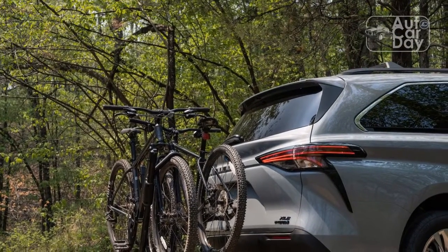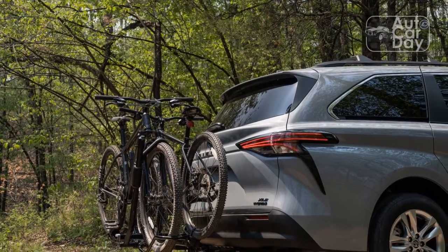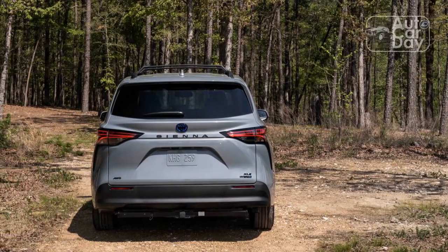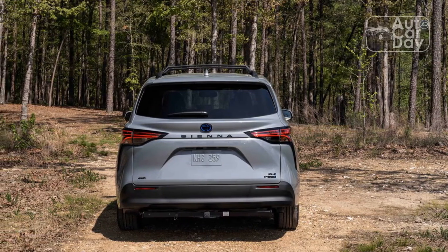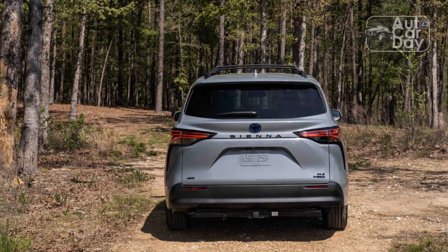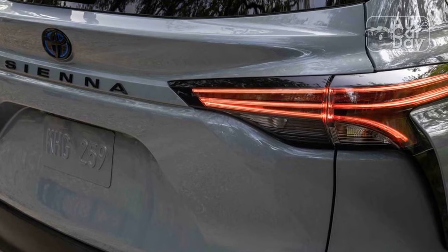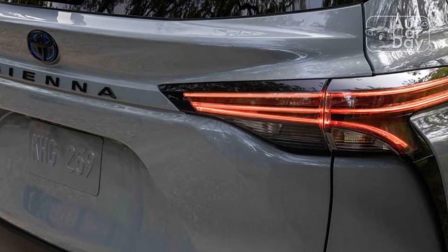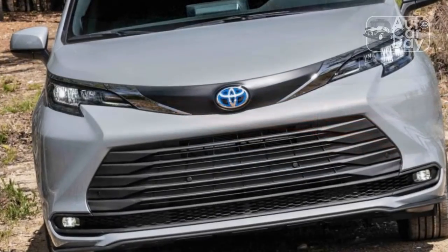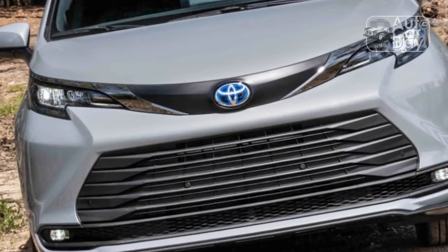Space is but one aspect of the Sienna's decent comfort score. A pleasant freeway ride, four cosseting bucket seats, and limited wind and road noise help the Toyota hybrid feel downright posh on a long trip. I also liked the hybrid system's silent, smooth EV operation — the van is capable of some decent speed without firing up the engine. Push the accelerator too far, though, and the engine and CVT are prone to persistent high-rpm drone. Oh dear.